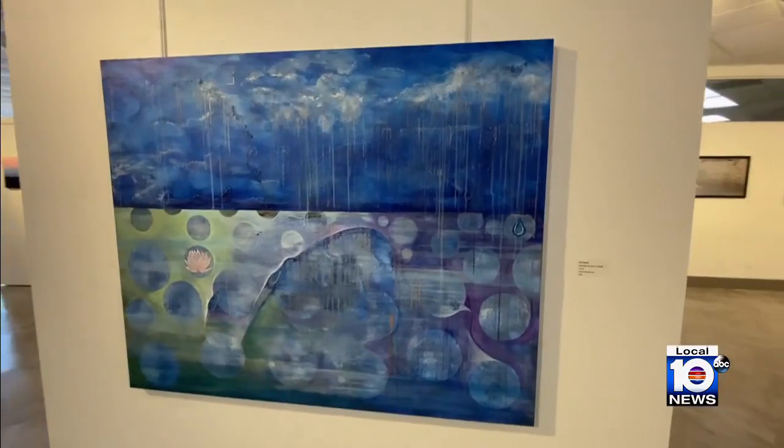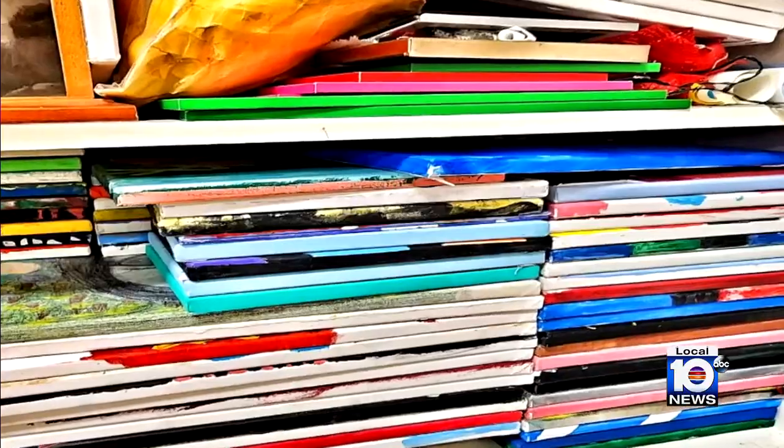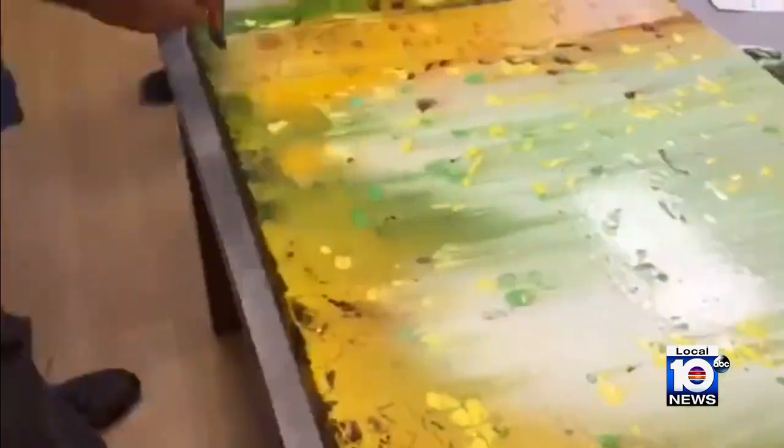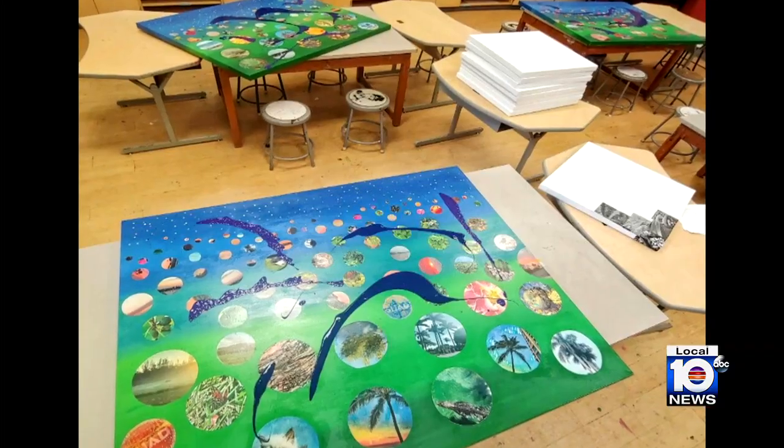I'm reusing canvases. I'm taking old brushes that would have normally been thrown away and gluing them into my canvas. It's just kind of the way I've always been. Upcycling and repurposing are part of Scott Hemian's creative DNA. The artist and art teacher repaints over his students' used canvases, scraping off old work to make something new.